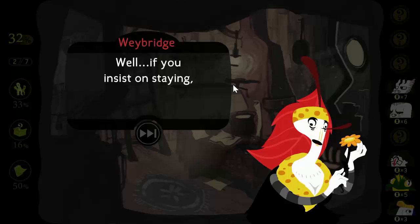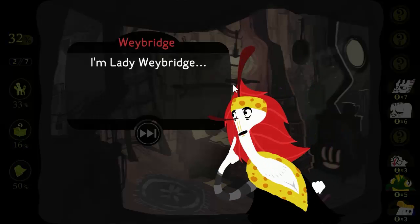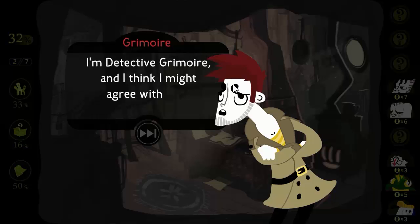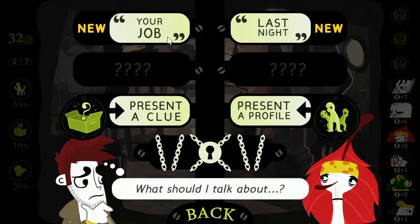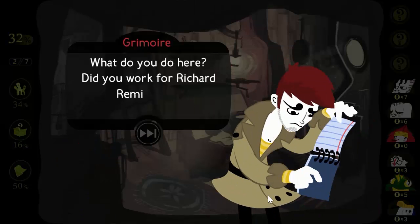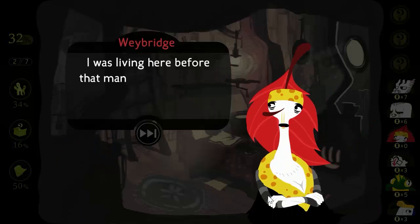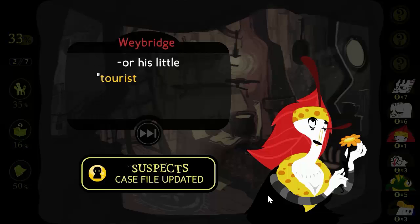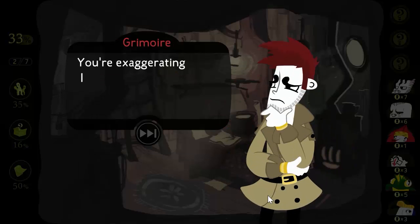Well, if you insist on staying, I'll tell you. I'm Lady Weybridge, and I think you might be climbing up the wrong trees. I'm Detective Grimoire, and I think I might agree with you. Did you work for Richard Remington? I was living here before that man was even born, and I have absolutely nothing to do with him or his little tourist attraction.